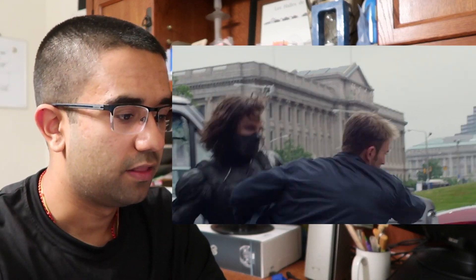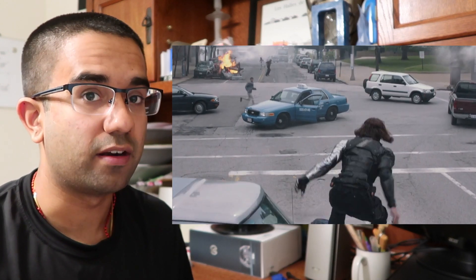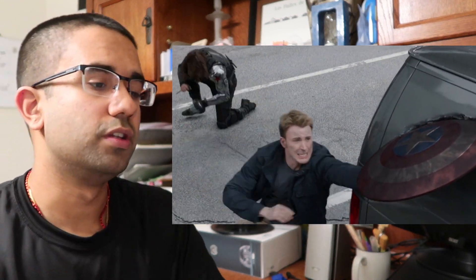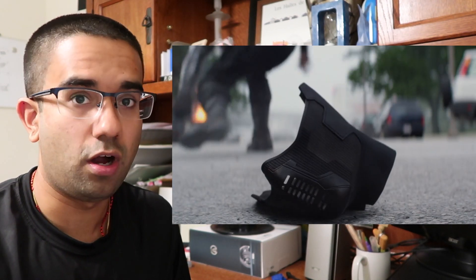When you lose a limb and put a prosthetic on, like the arm Winter Soldier lost, those nerve endings are still there — because you were born with two arms, your body still thinks that arm is there. You can still use your mind to move that arm and move your hands, even though it's no longer attached. With new prosthetic limb technology, they're able to use those nerve endings and amplify that signal so you can use your brain to move a prosthetic limb just as you would a biological arm.